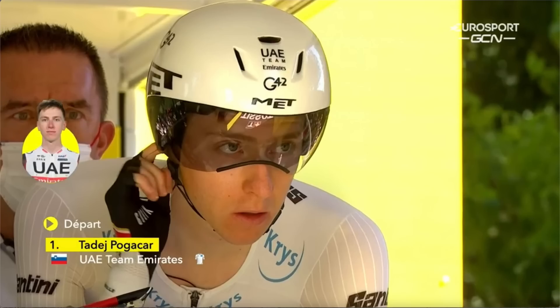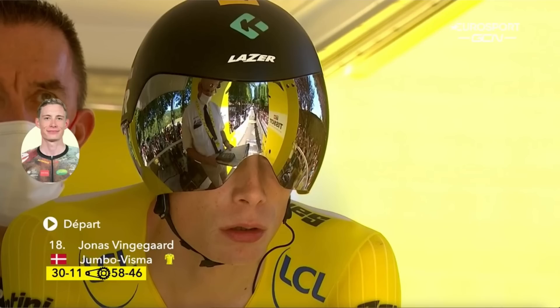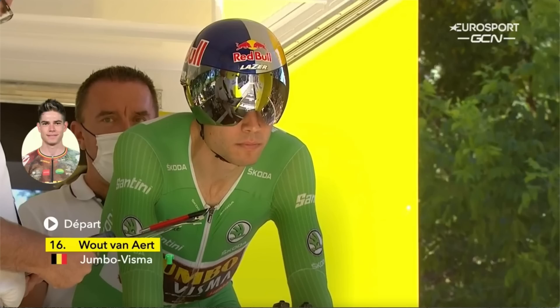Now Filippo Gana's in the hot seat, but we still have time trial specialists to come. We still have Tadej Pogacar, Geraint Thomas, Jonas Vingegaard in the race leader's yellow jersey, and Wout Van Aert — and everybody watching the Tour de France knows Wout Van Aert can put on a show in the individual time trial because he won this stage last year.